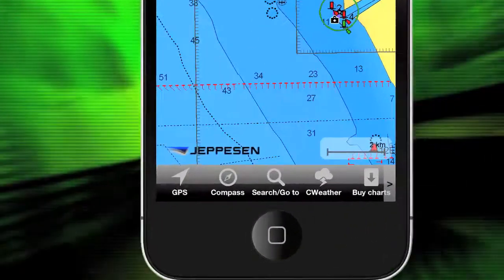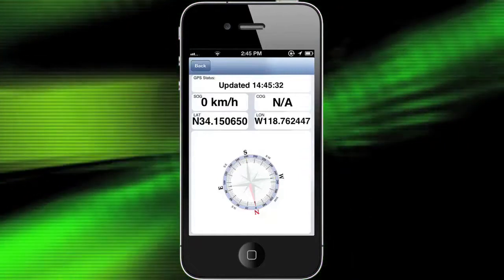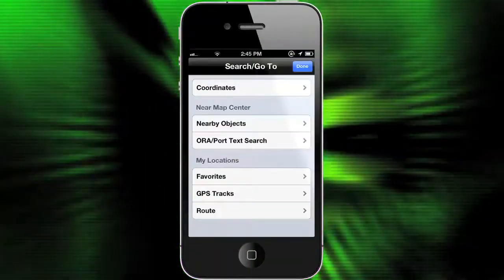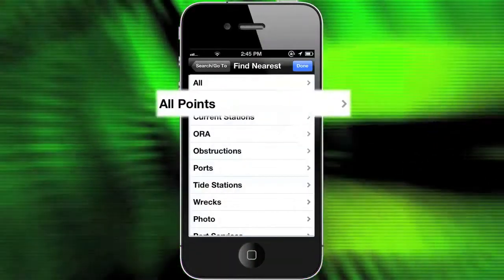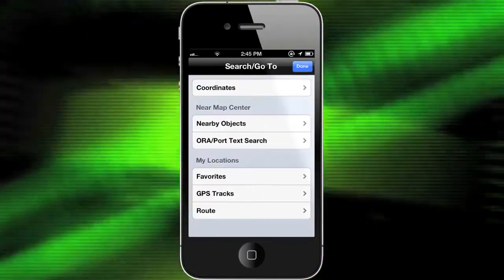Next, tap the GPS button and the user gets a great compass view along with your current latitude and longitude. PlanToNav has a great search filter showing you the nearest points, ports, and even shipwrecks in the area. That should get every captain excited to use this app.